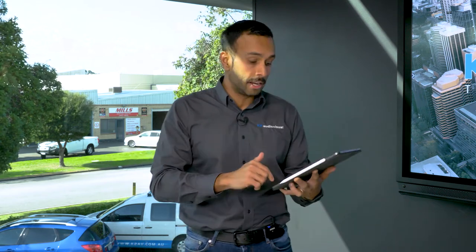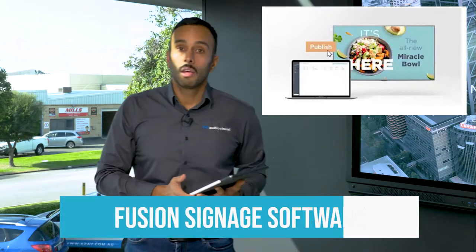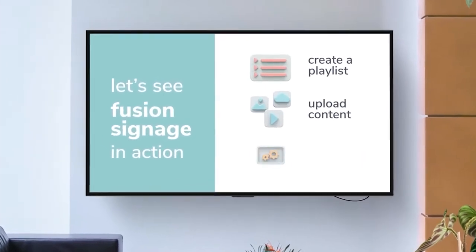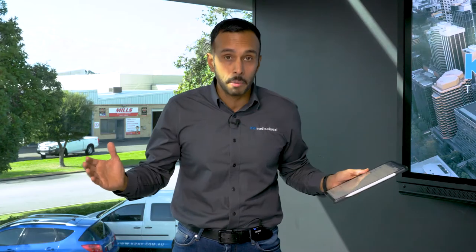Being a small brick-and-mortar locally run store, it's not technically heavy where people have an abundance of IT skills to operate something complicated. So the software we're going to recommend is the Fusion Signage software. This is incredibly cost effective — a three-year license is $369, which in the big scheme of things is very nominal.